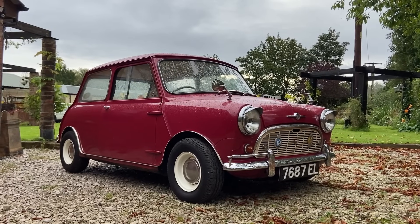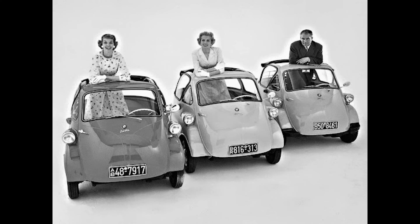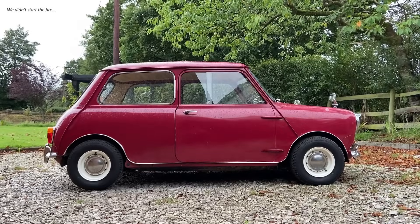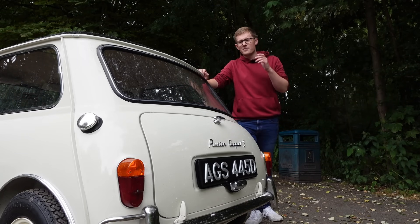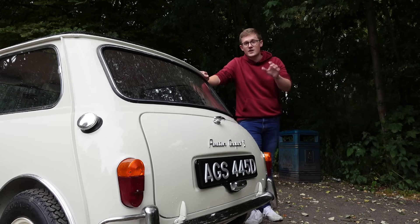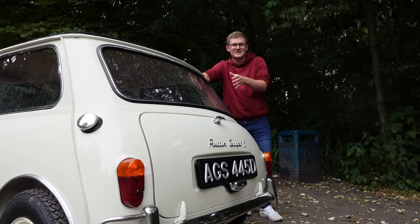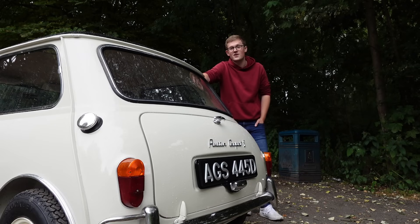I'm sure by this point that everyone knows the story of the Mini: Suez Crisis, bubble cars, Leonard Lord, Alec Issigonis, transverse engine, gearbox in sump, rubber cone suspension, 10 feet and a quarter of an inch. Back in 1959, motoring journalists didn't quite know what to make of BMC's new baby. To the British, it was a brand new concept, and with the Mini's slender curb weight and astonishing handling, it didn't take long for the nation's motorsport types to turn and stare.